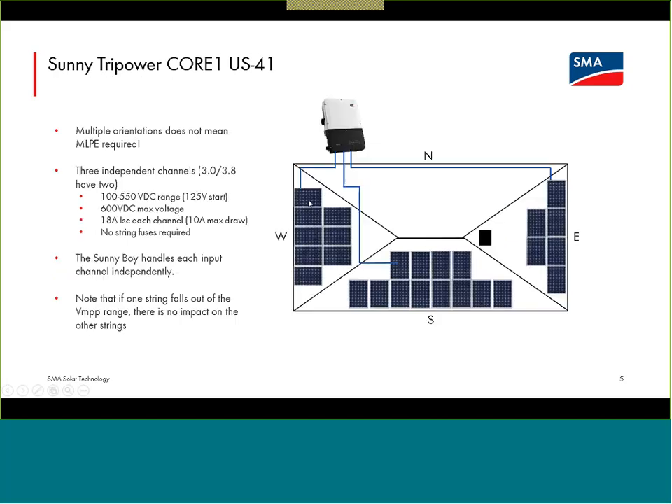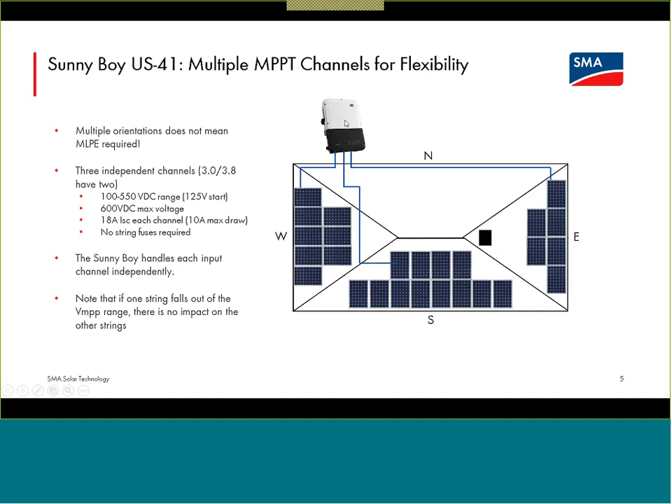Before we get into the details of how ShadeFix works, I want to make sure everybody is aware that the independent channels for the Sunny Boy — and also the Core 1 — allow for different orientations and potentially different string lengths for inputs, managed by the inverter. We could have up to three orientations for the Sunny Boy. If there was a tree heavily shading an east-facing part of the array in wintertime, causing it to wake up 45 minutes later than the south or west-facing parts, that is fine — the inverter can manage the other two channels until the east-facing wakes up.